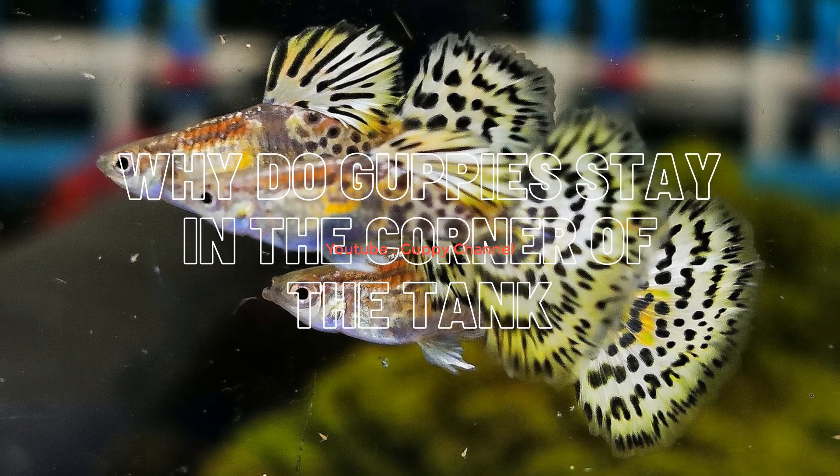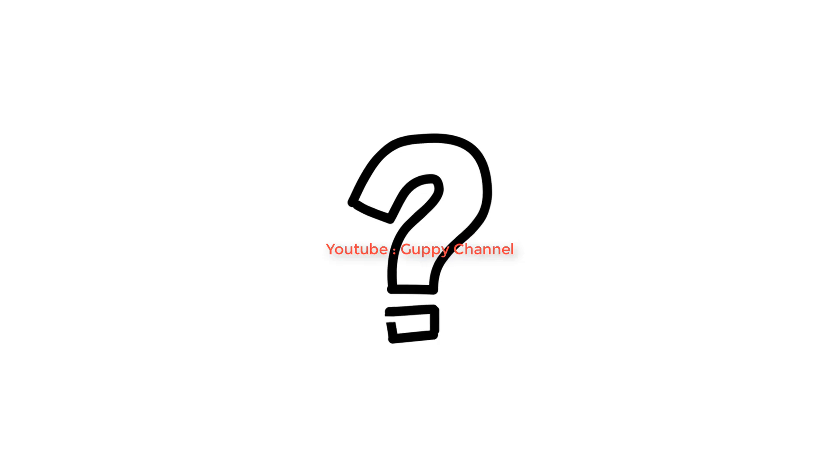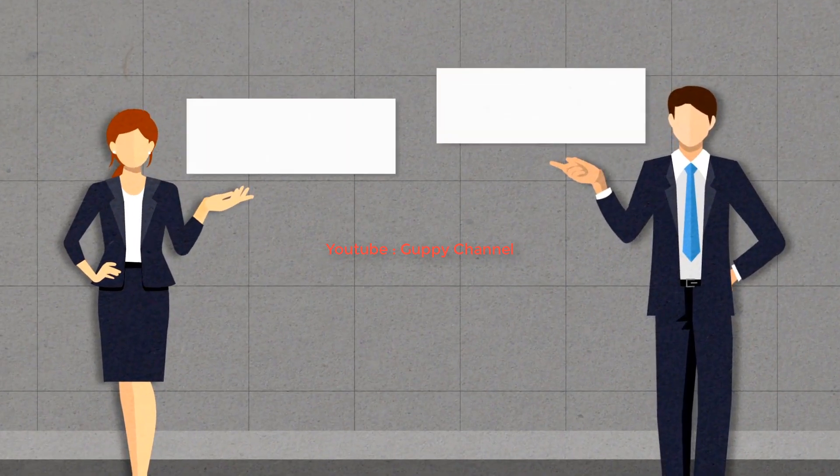Why do guppies stay in the corner of the tank? Do you want to know why your guppy fish stay in the corner of your aquarium? There are multiple reasons why guppies would hide in a corner. In this video I will highlight the most common problems why guppies are staying in one corner.